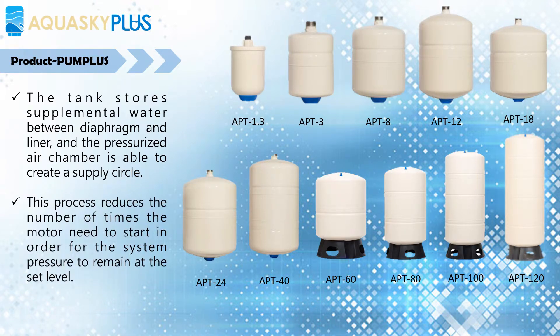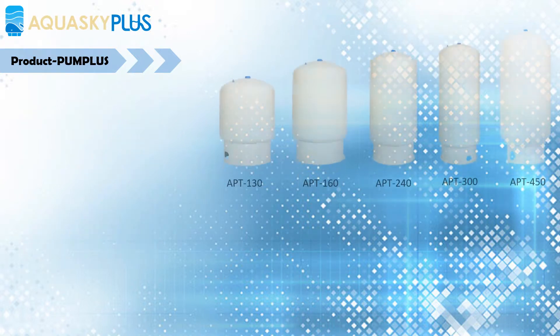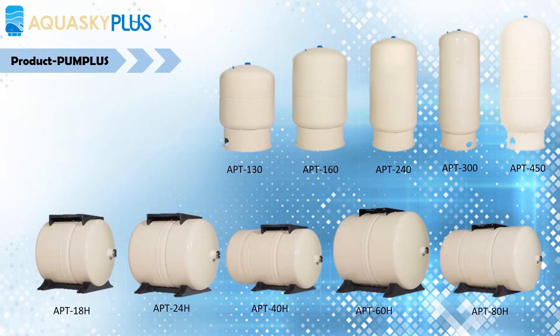This process reduces the number of times the motor needs to start in order for the system pressure to remain at the set level. The tension of the diaphragm maintains water pressure within the system, ensuring proper operation of the dishwasher and washing machine, and robust flow for showering and bathing.